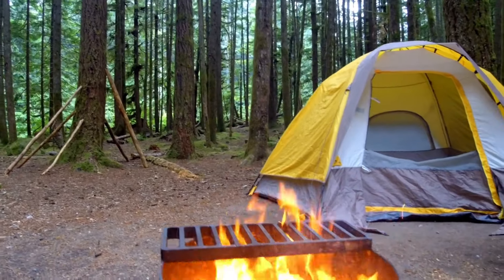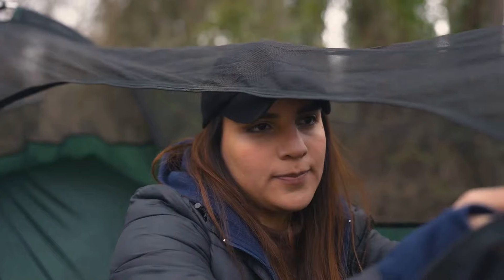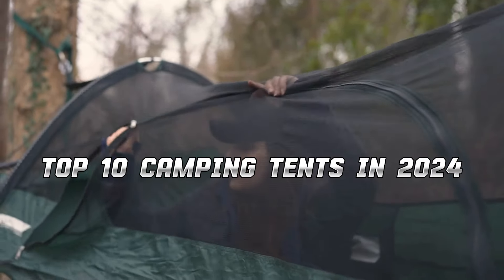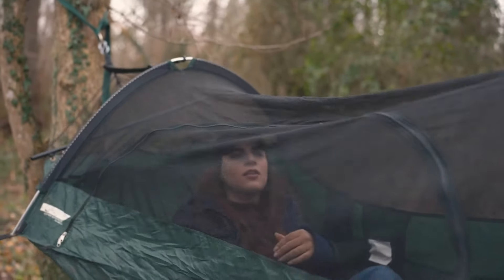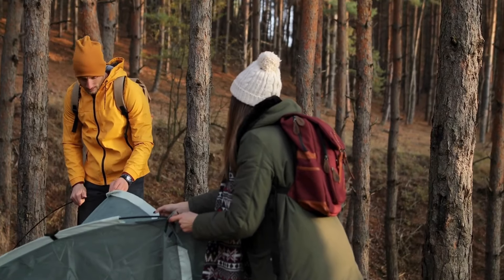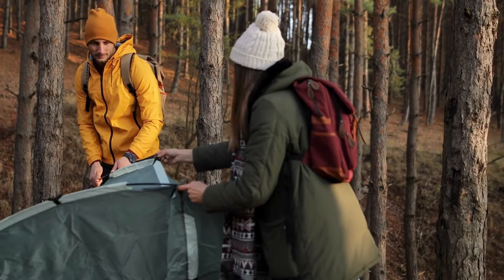Hey campers, are you itching to get out under the stars but need the perfect shelter? Choosing a tent can be overwhelming, so I've compiled the top 10 camping tents in 2024 to fit your needs. Whether you're a car camping family, a weight-conscious backpacker, or a rooftop adventurer, we've got you covered. So grab a notebook, pitch a virtual tent, and let's get started.